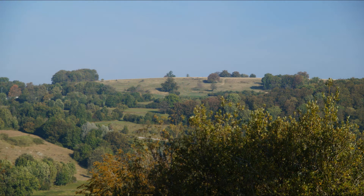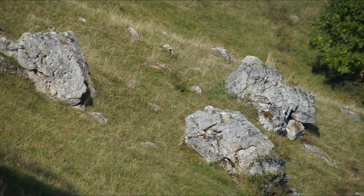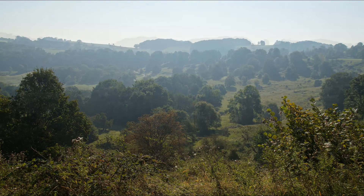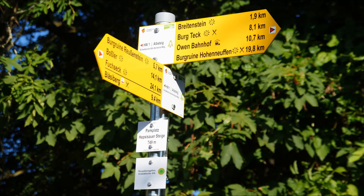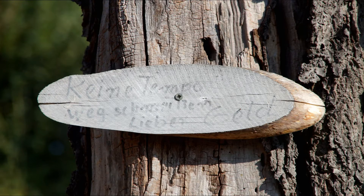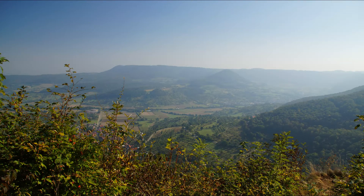Unser weiteres Ziel, die Auchtat. Das Randegger Mar – eine eindrucksvolle Landschaft. Vom Parkplatz Hepzisauer Steige war es dann nicht mehr weit bis zum Mörikefels. Vom Mörikefels bot sich uns ein wunderschöner Blick auf Hepzisau mit seinen Streuobstwiesen.